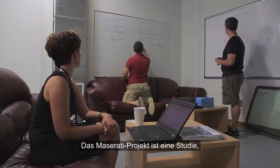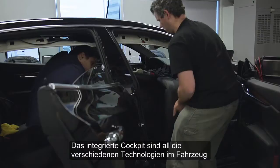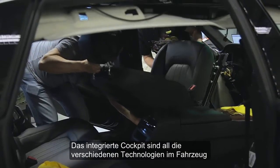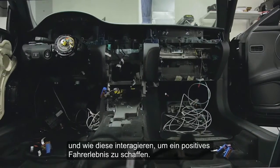The Maserati project is really our exploration of what a modern integrated cockpit could look like. The integrated cockpit is all the different pieces of technology in the vehicle and how they interact together to create a positive driver experience.